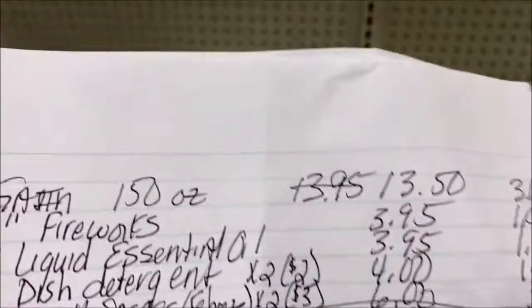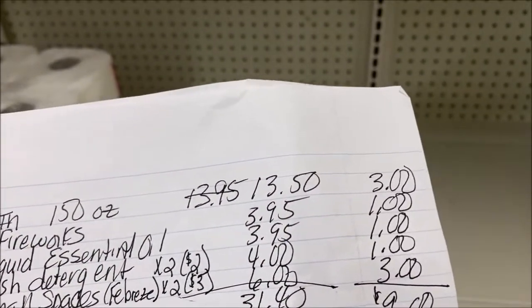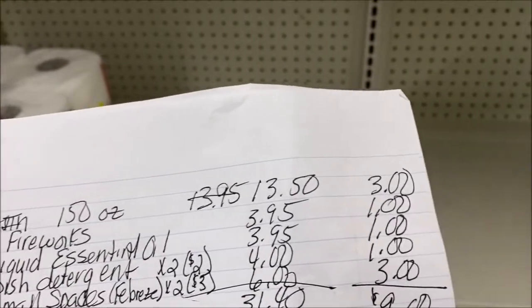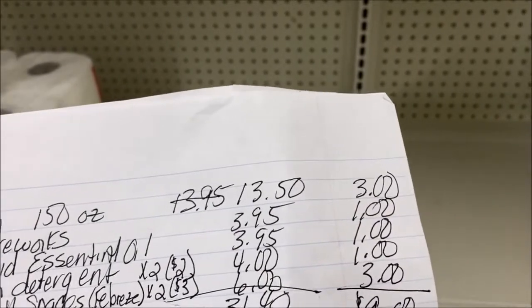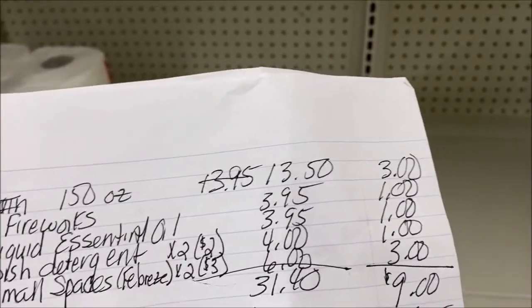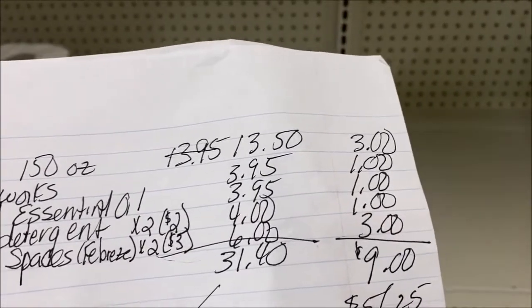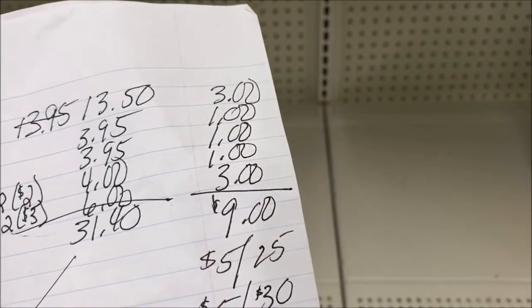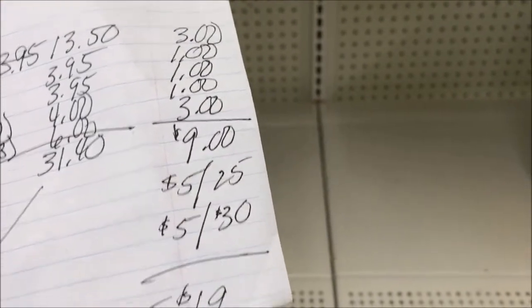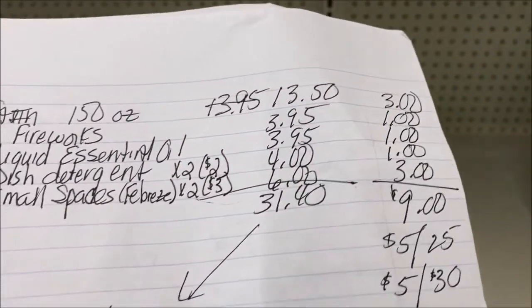Here's what that looks like — a little chicken scratch. So $13.95, there's a $3 digital. Fireworks $3.95, $1 digital. Liquid Essentials $3.95, $1 digital. Dish detergent $4 for two, $1 digital. Small Spaces $6, $3 digital. Total savings in coupons is $9. Adding the $5 off 25 plus the $5 off 30, that's a total savings of $19. My total is $31.30 minus that $19 is $12.40.